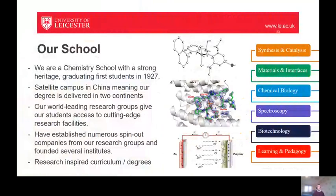Our school itself has a really long heritage, with our first chemistry students graduating way back in 1927, and since then it's grown and gone from strength to strength. Recently we opened a satellite campus in China as part of the Dalian Leicester Institute partnership, and so we deliver our undergraduate degrees simultaneously both in Leicester and in China. Our teaching has been inspired by world-class research, and our research groups give our undergraduate and postgraduate students access to cutting-edge research facilities and expose them to really high-impact cutting-edge research.